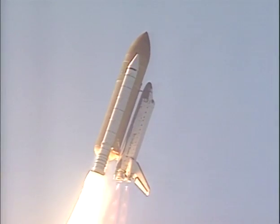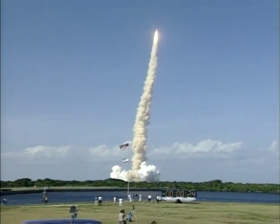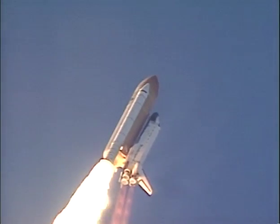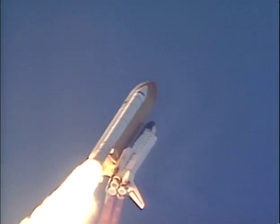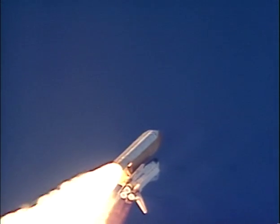Houston is now controlling Atlantis, rolling on course toward the International Space Station. Atlantis already traveling more than 300 miles per hour. Altitude now two miles, downrange about one mile from the launch pad.